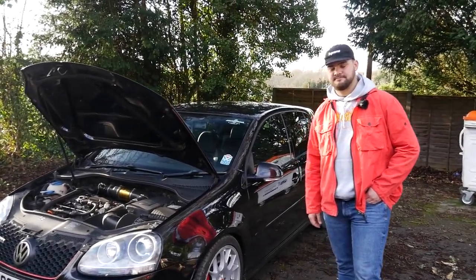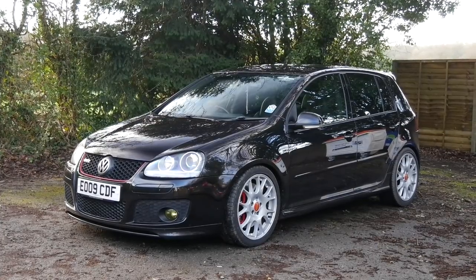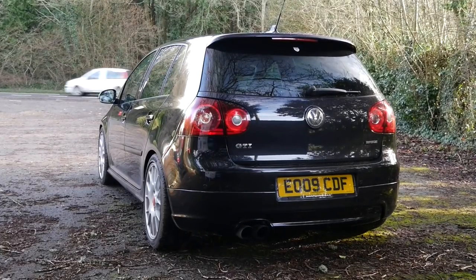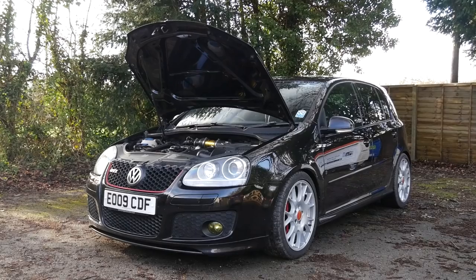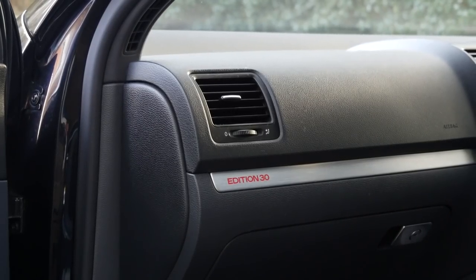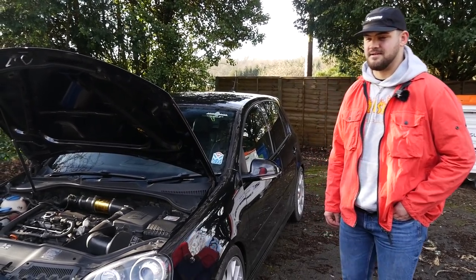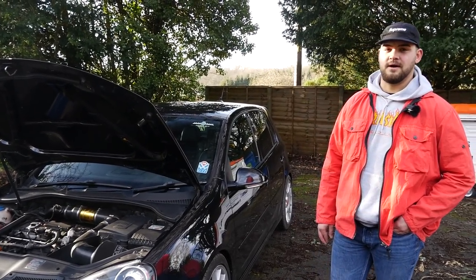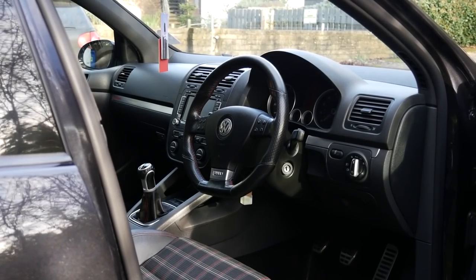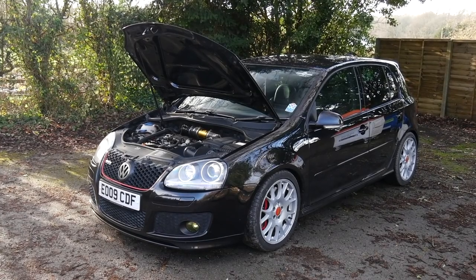We're joined now by Tom, the owner of the car. He's had it about four weeks — about the same as Luke with his GTI. When looking at a Mark V, the Edition 30 was the only option. It's a different breed to the normal Mark V GTIs — basically the car Luke should have bought: rarer, faster, quicker. It looks awesome and really clean.